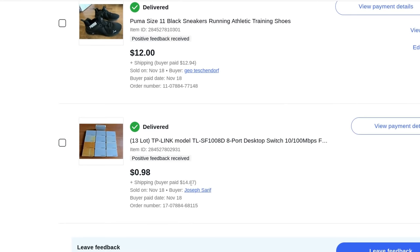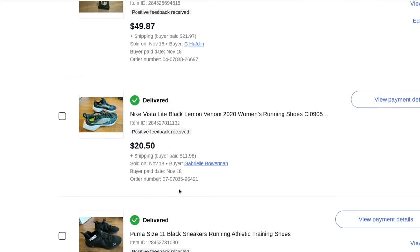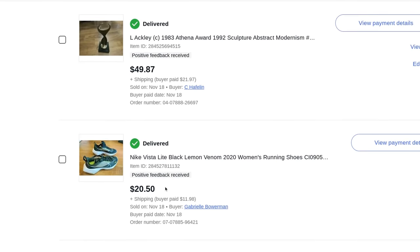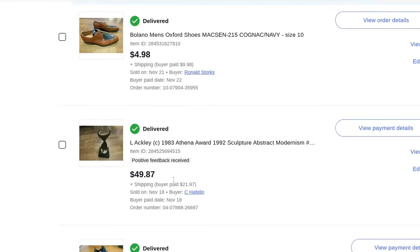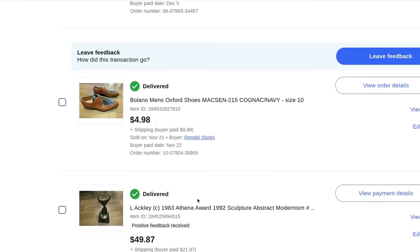A lot of 13 desktop TP-Link switches — didn't sell for nearly what I thought, $0.98 plus $15 shipping. Puma black sneakers size 11 — $12, plus $13 shipping. Nike Vista Light black lemon venom 2020 women's running shoes — $20 plus $12 shipping. An Athena award bronze sculpture — there was one listed on eBay for $600-$700. On about the third or fourth go at auction I dropped it to $49.87 plus $22 shipping and someone finally bought it.